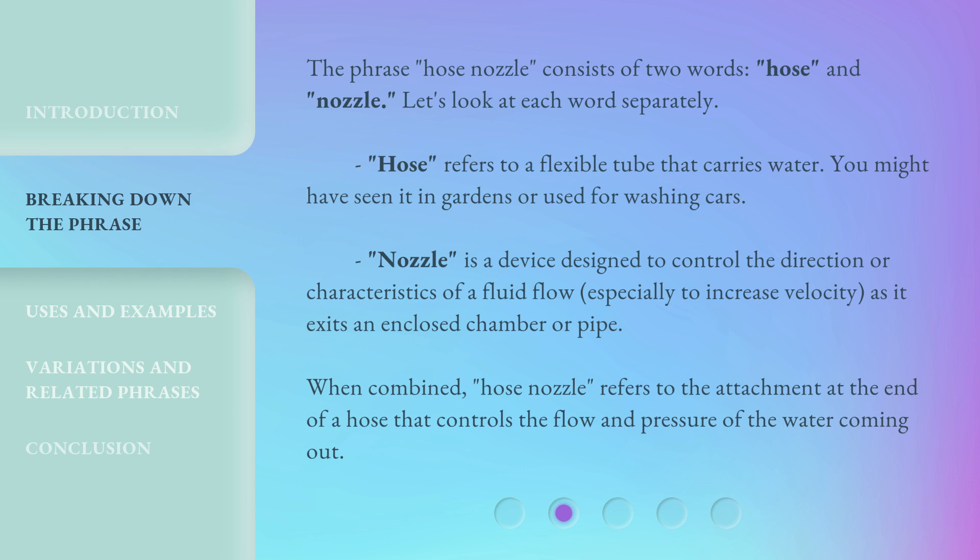When combined, 'hose nozzle' refers to the attachment at the end of a hose that controls the flow and pressure of the water coming out.